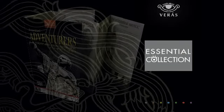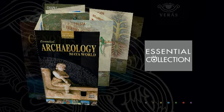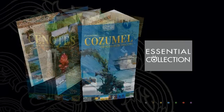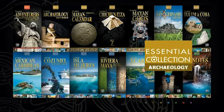The Editorial Veras Essential collection consists of a line of richly illustrated guidebooks on the most significant topics in Mexico and the Mayan world. They are done in an attractive and informative way, with hundreds of quality photographs, maps, and illustrations. Currently, there are 14 different titles covering four topics: archaeology, adventure, destinations, and nature.